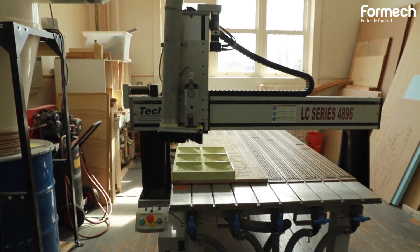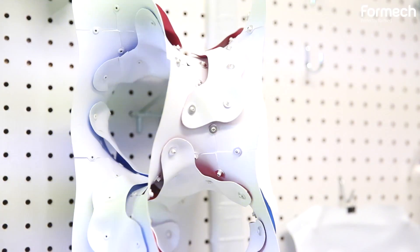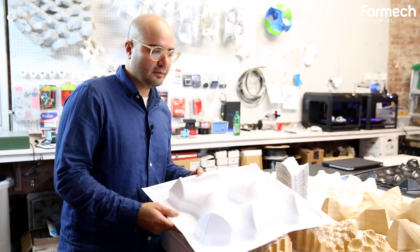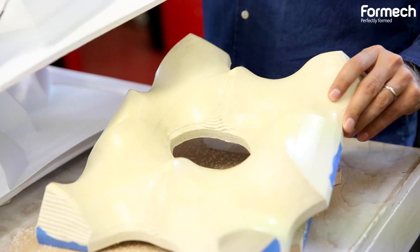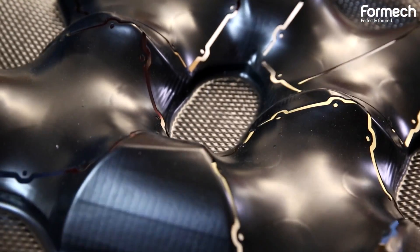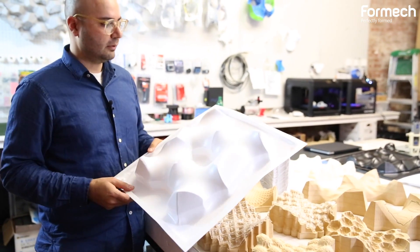When we discovered that we can achieve a certain level of consistency, we then understood the architectural processes of mass production. Some of the pieces we were getting were looking at the extent of the pull. As you can see here, you have four saddles positioned within a single pull. This was crucial for us to begin thinking about the efficiency of the use of technologies — we maximized the area of the pull to achieve four saddles.